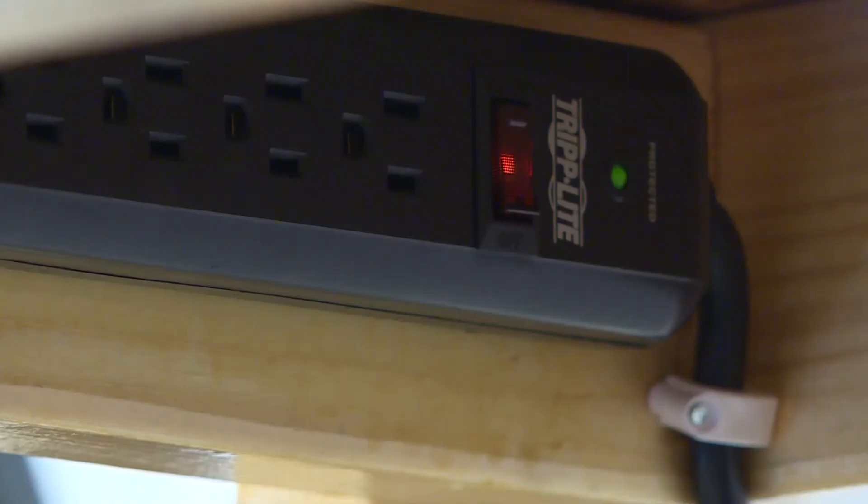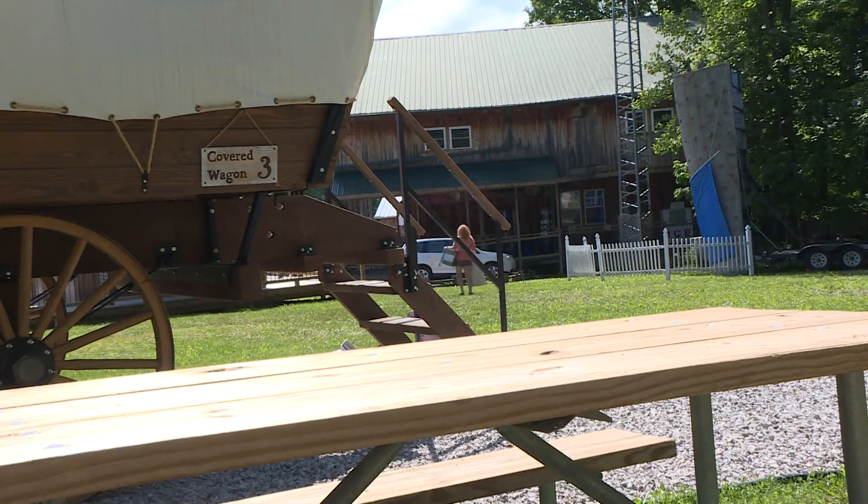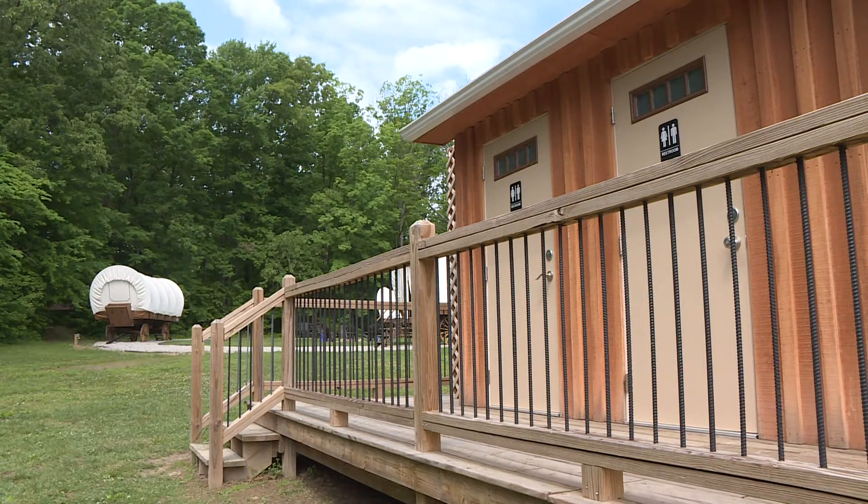There's a small microwave and a fridge, free Wi-Fi, and a place to charge your phones. You do have to hit the trail to find restrooms and showers, but it's a short journey.